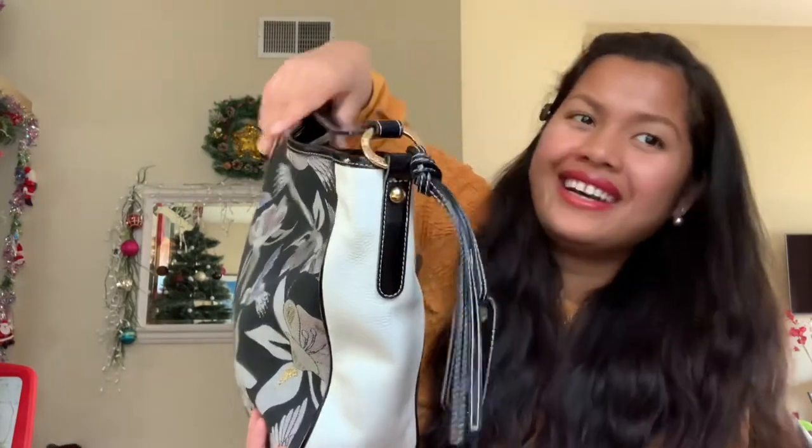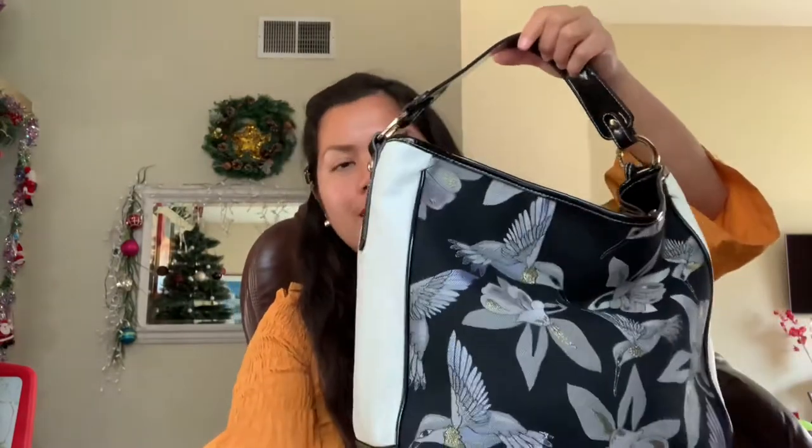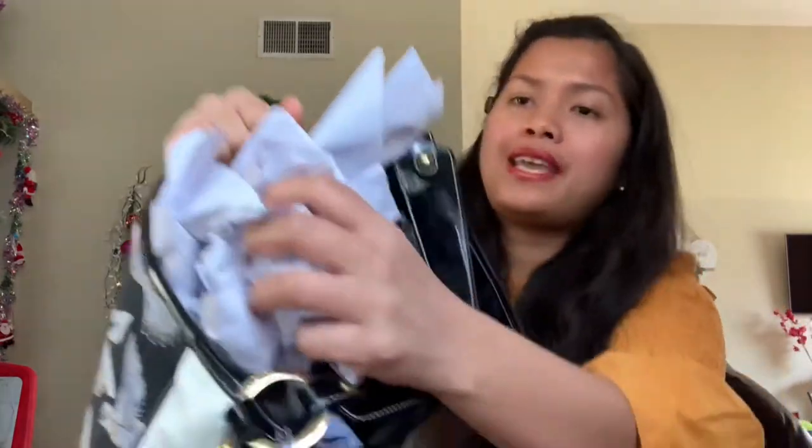It's beautiful, and you can put a lot of stuff inside this bag because it's pretty big. It has a zipper — look, the zipper works perfect. It looks brand new. Let me take off the covering.